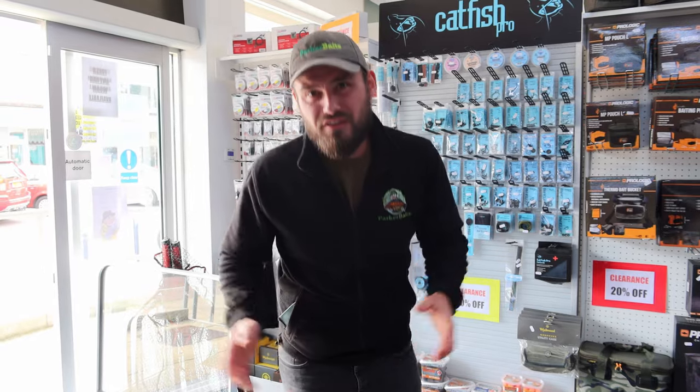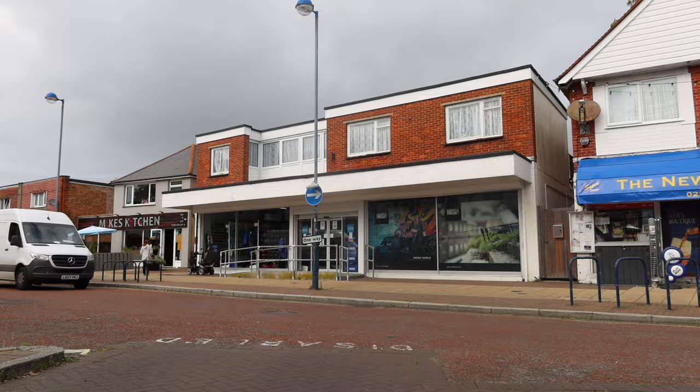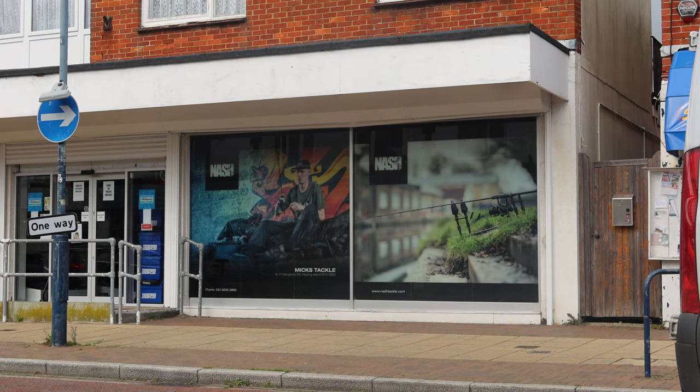Hey, what's going on guys, it's Ben from Parker Baits and welcome back to another fishing vlog. This one's slightly different because I'm actually in a tackle shop — I'm at Mixed Fishing Tackle in Halen Island. Today I'm going to bring you on my journey, show you around the tackle shop.